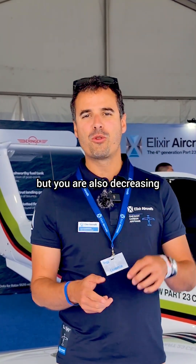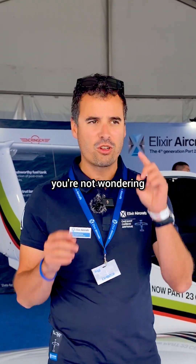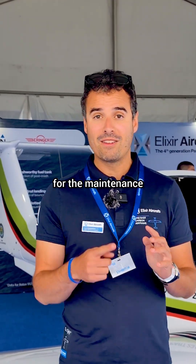You are also decreasing maintenance checks because it's just an eye-check. You're not wondering if there's corrosion or fretting between parts, which makes the operating costs really low for maintenance.